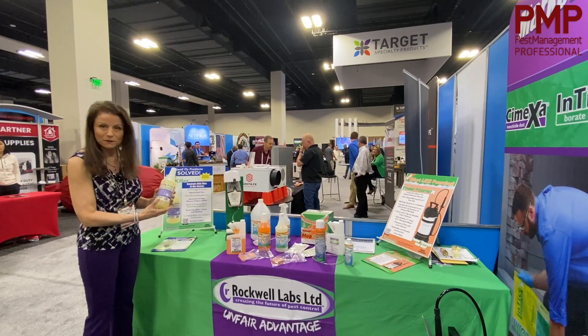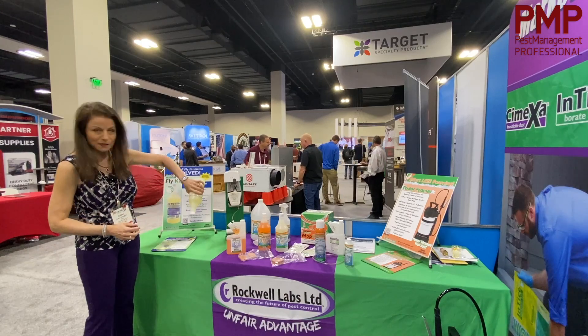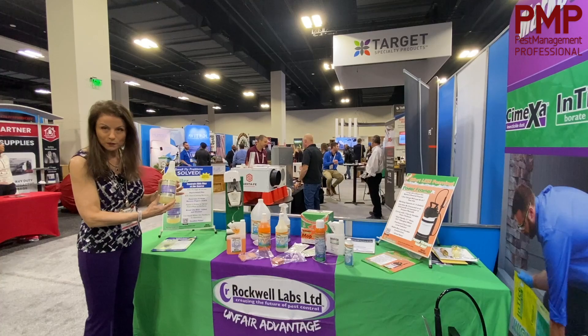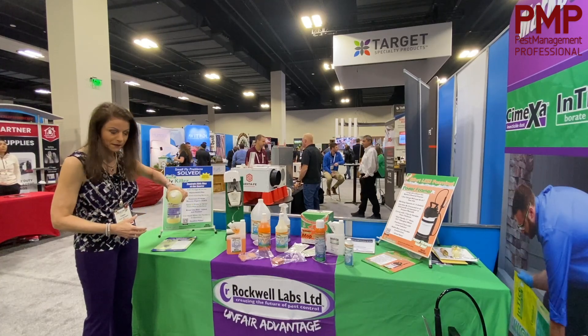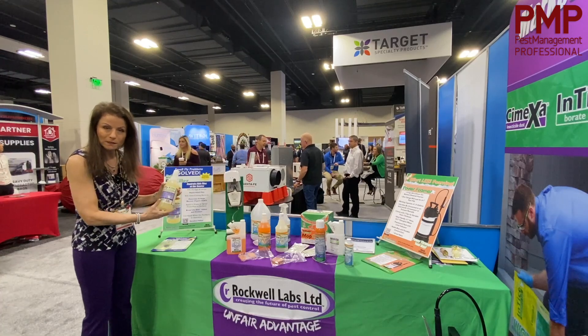Ecovia Fly Killer is a thickened formula, so you can actually apply it directly into a drain. The price point is quite low, so you're not going to go broke using it direct into a drain. You can also dilute it with water and spray it.